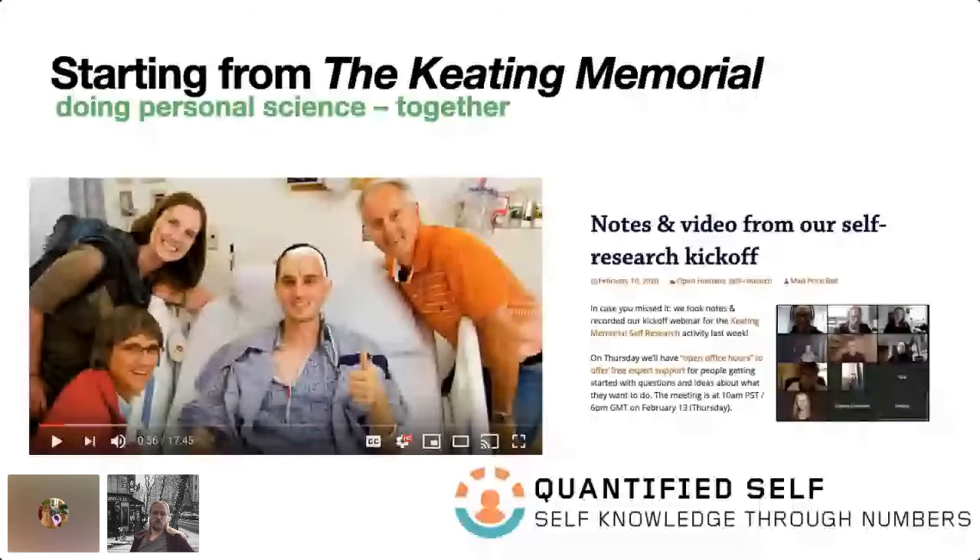Last year, just before the pandemic really started, with Open Humans and the Quantified Self we started a project called the Keating Memorial to support people doing personal science collectively together. This was in honor of Stephen Keating, a board member of the Open Humans Foundation who passed away because of a brain tumor in 2019. Since he was first diagnosed, he became a very keen personal scientist and data donation advocate. He collected a ton of data about himself — his own genome, his cancer genome, an over 10-hour recording of his awake brain surgery, which he shared. He believed data could be useful and should be shared, reminding us that collecting data doesn't need to be selfish but can be used for the greater good.